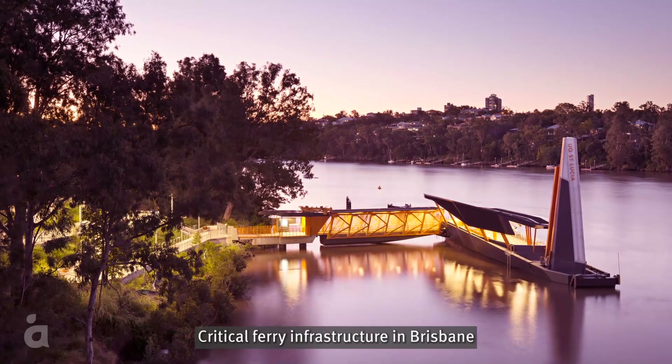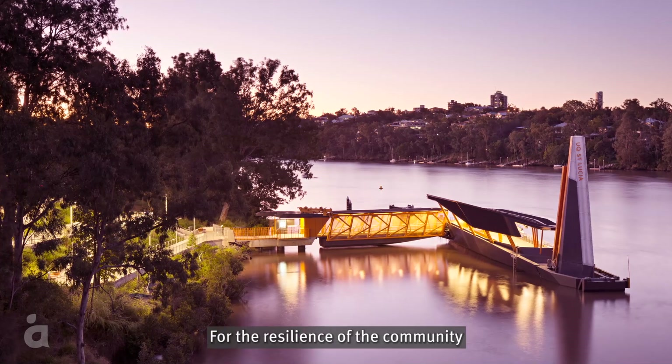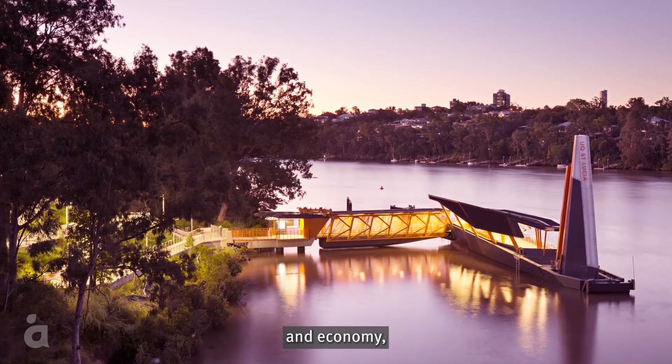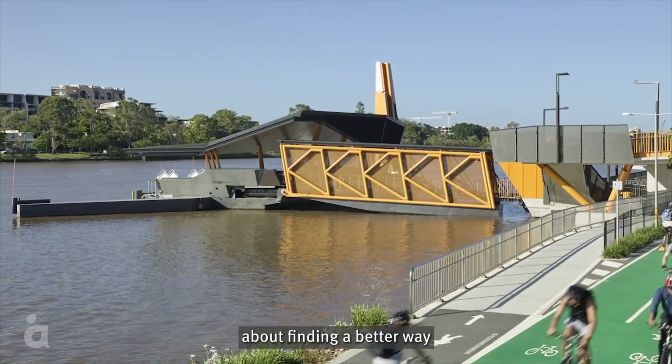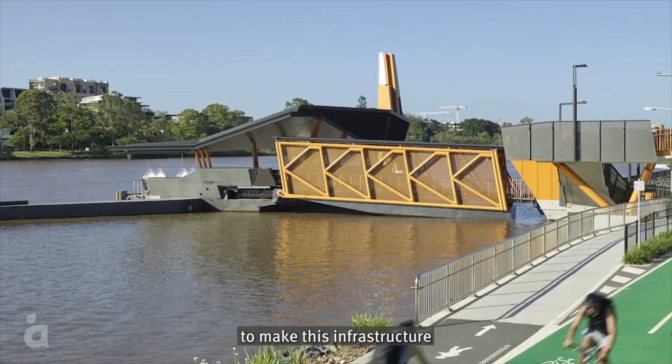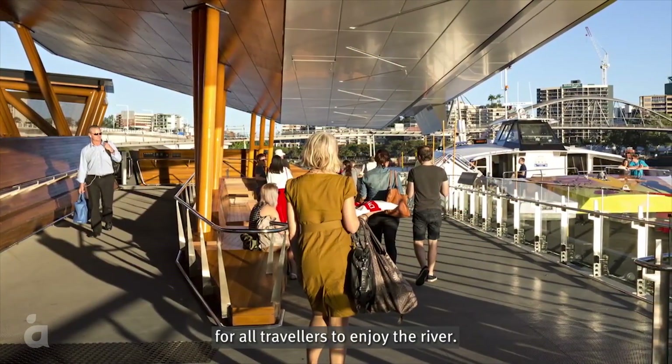Critical ferry infrastructure in Brisbane was devastated when the river flooded in January 2011. For the resilience of the community and economy, the team of Oricon and Cox Architecture was passionate about finding a better way to make this infrastructure more flood resilient and accessible for all travellers to enjoy the river.